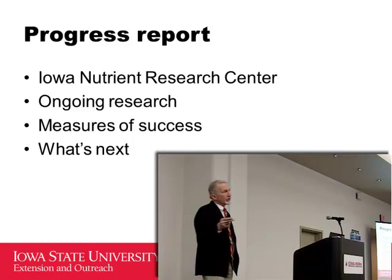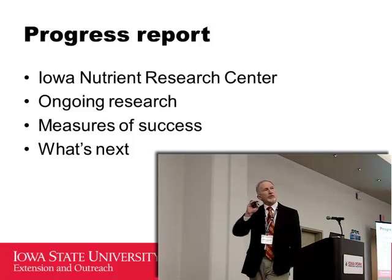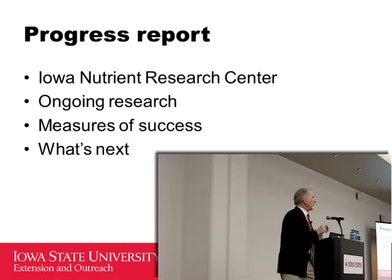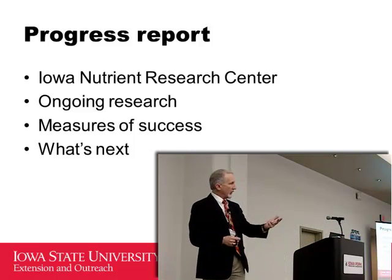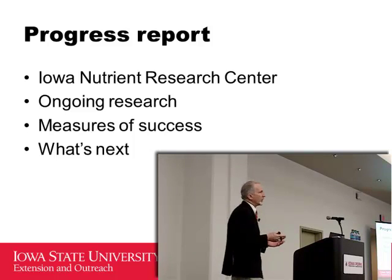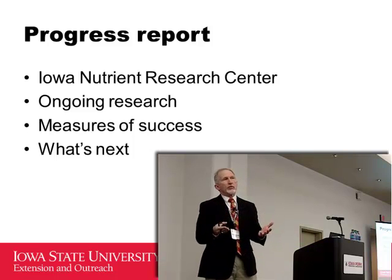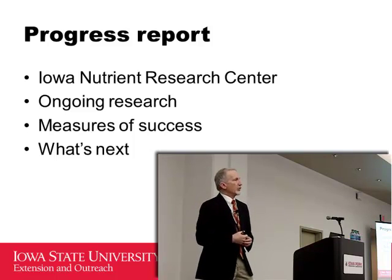What I want to talk about today is the Nutrient Research Center. The legislature last year established a regent center to continue research on these nutrient strategies. The whole strategy was based on science, voluntary adoption, and innovation — and just like on the production side, if you're not adopting new technologies and ideas, you get left behind. So we need that next generation of practices and the science to prove them.